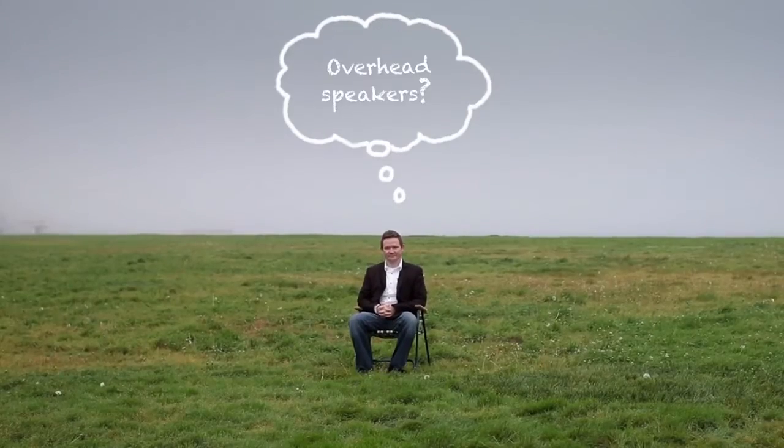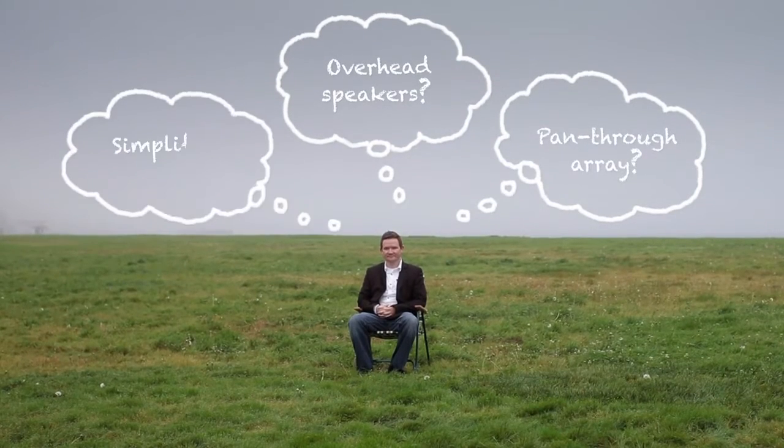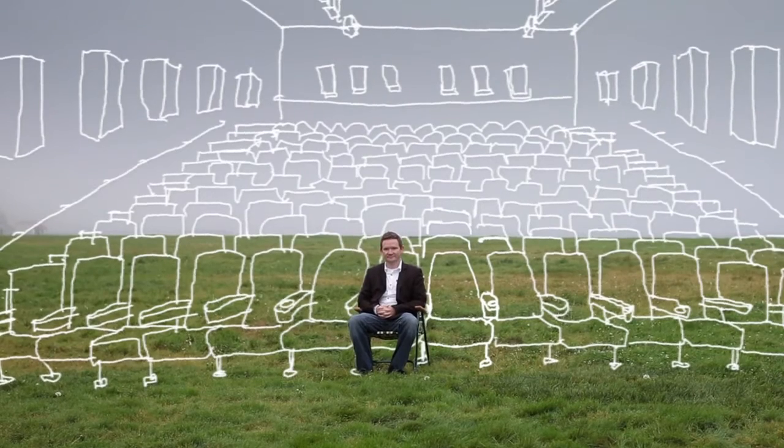What if we could start again? What if we could go back and completely redefine how we bring the surround sound experience to audiences? What Dolby's bringing now is the next generation surround format for the industry.